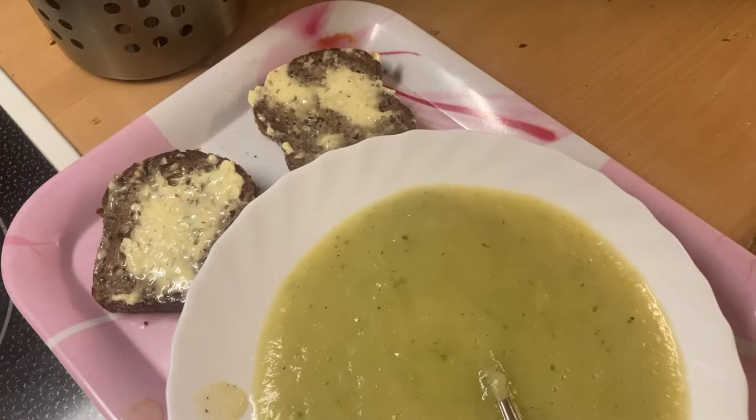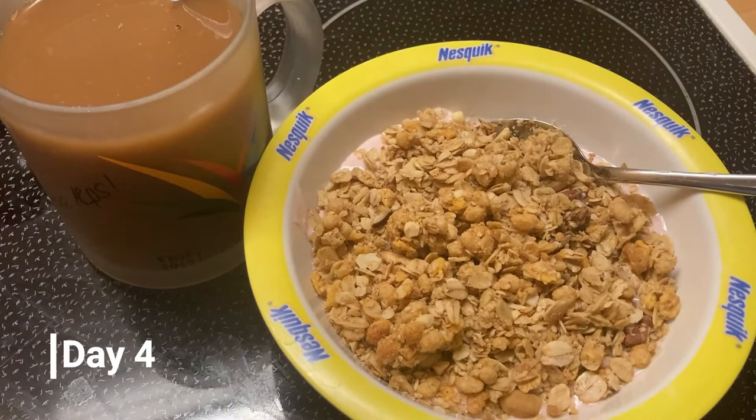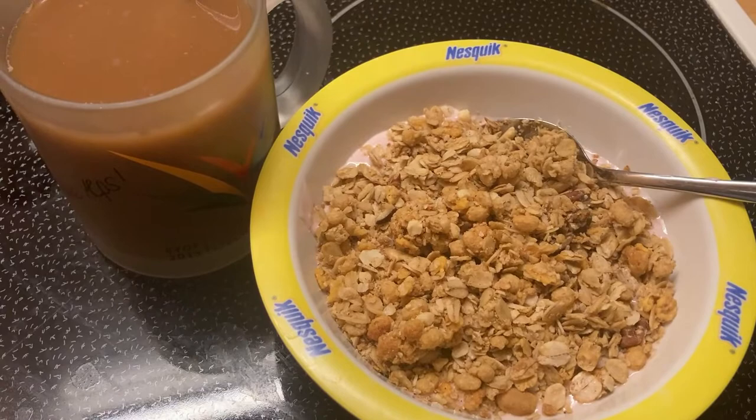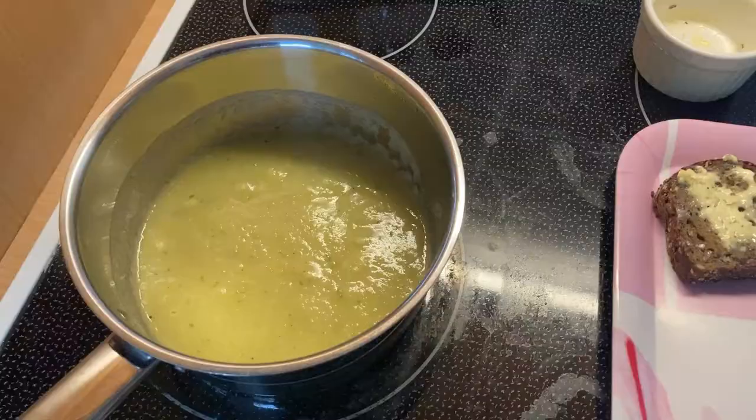Good morning! Day four starts with the yogurt I picked up yesterday for free from food sharing, some homemade granola, and my grain coffee. It's very early — see you later!